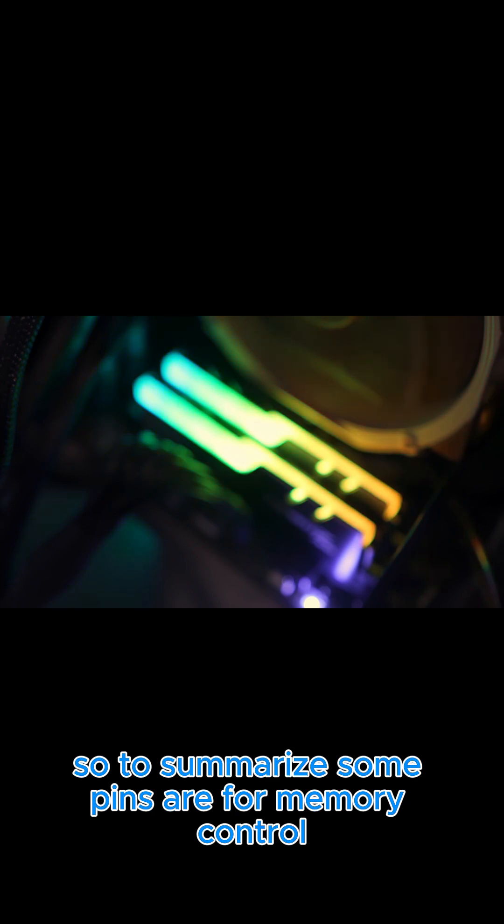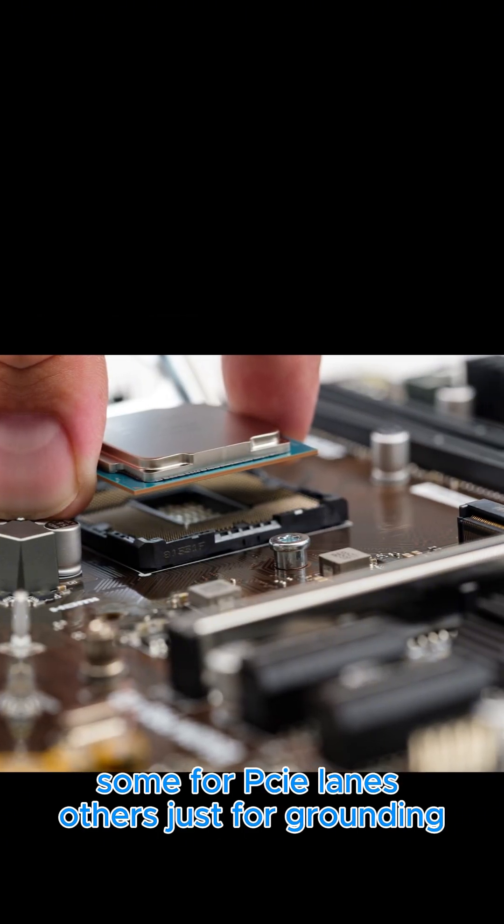To summarise: some pins are for memory control, some for PCIe lanes, and others just for grounding.